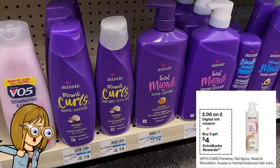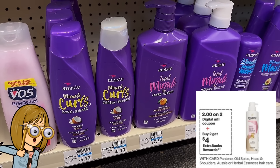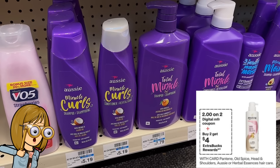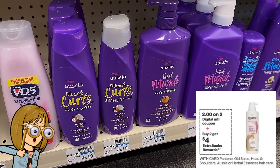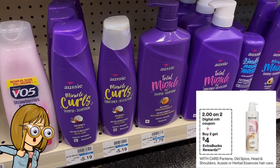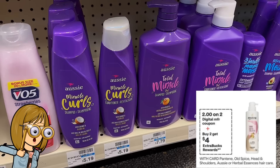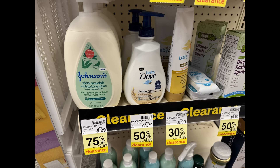A deal to look out for includes Pantene, Old Spice, Head & Shoulders, Herbal Essences, and Aussie hair care — buy 2 get a $4 extra buck. There's a $2 off 2 digital manufacturer coupon showing on screen but it may only apply to Pantene. I'll keep you posted and let you know if that $2 off 2 digital applies to Aussie as well and share a full breakdown.